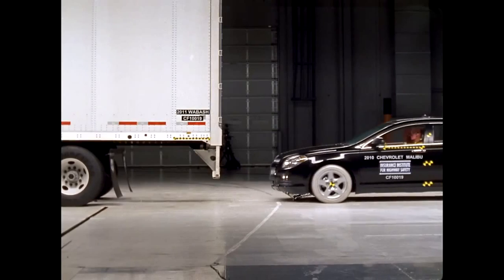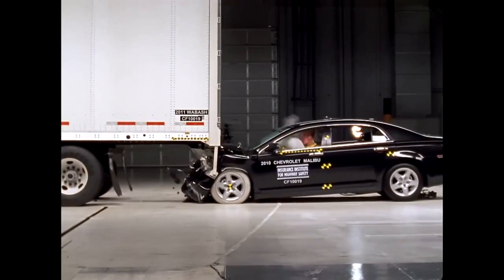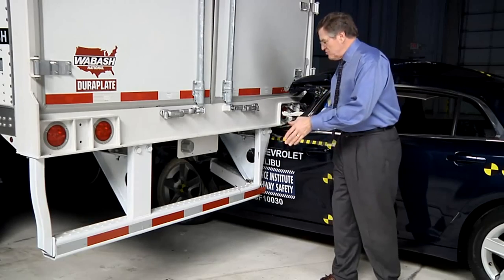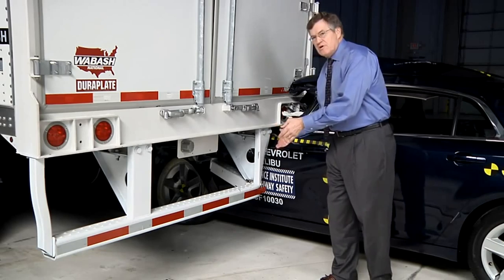The Wabash trailer had the strongest underride guard in this series. Its guard meets a tougher Canadian standard. This Wabash trailer prevented underride when the Malibu struck it in the center where the guard is stronger.